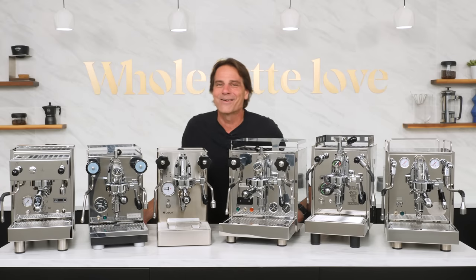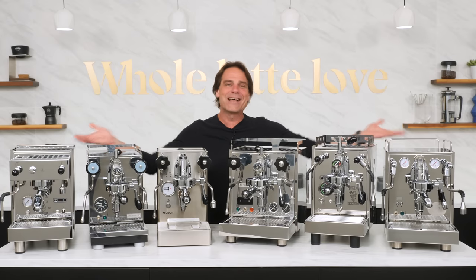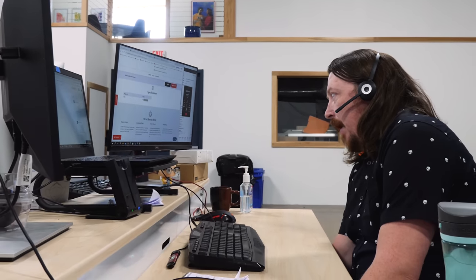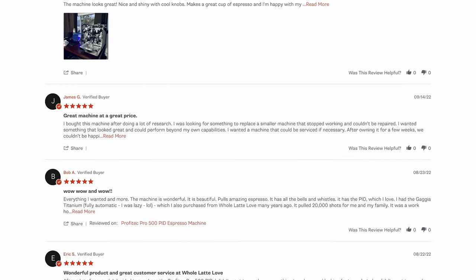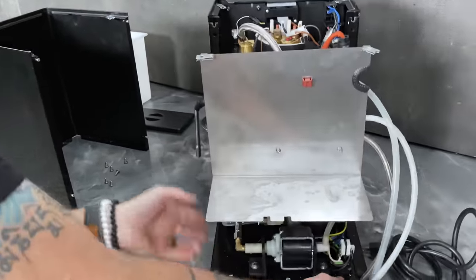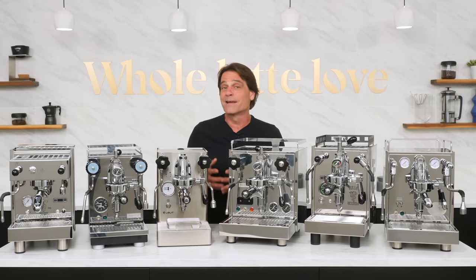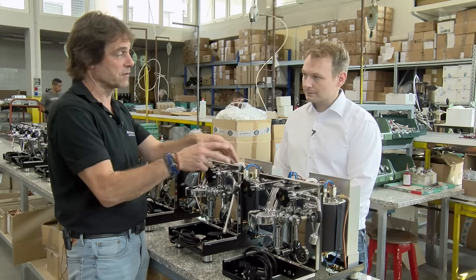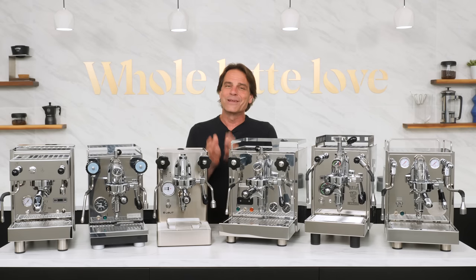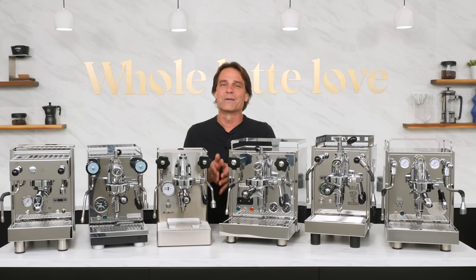Hey coffee lovers, Mark here from Whole Latte Love. Our selections are based on what customers tell us, feedback directly to our staff, and in customer reviews. We run a warranty repair center so we know what comes in for repairs and what doesn't. Our staff uses these products and we work directly with manufacturers on improvements and do pre-release testing. We look for product innovations and factor in popularity and sales volumes, with a goal to find what best fits your needs and to help you out before and after a purchase.